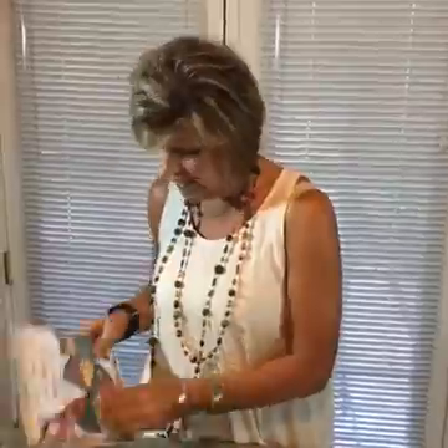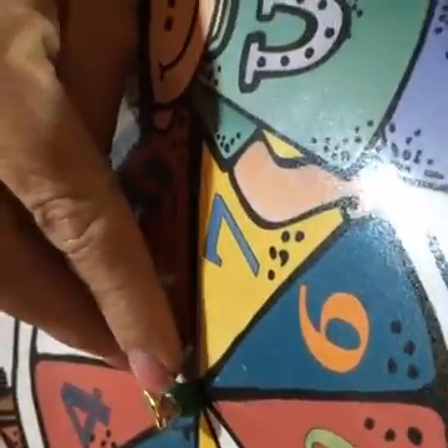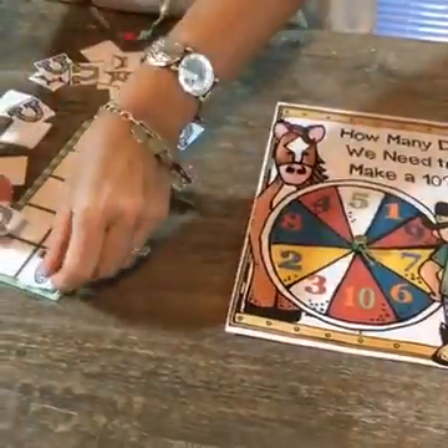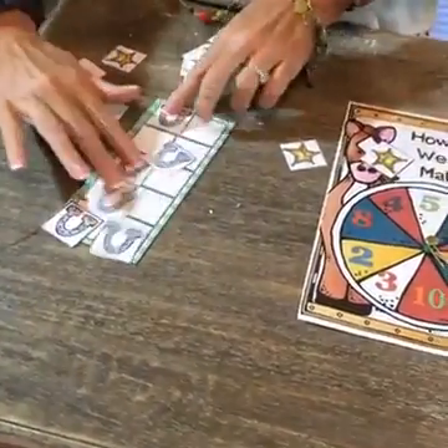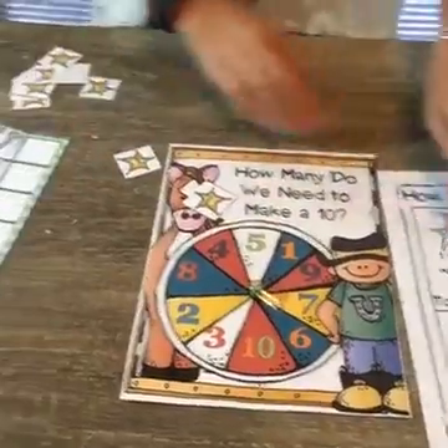Now I want to show one more idea — it's called How Many to Make a 10. I've got a spinner here. Here's a great way to make the spinner: put a pony bead in there, then the paper clip on the brad, and tape it on the back. Leave enough space so it has room to spin and kids aren't just thumping it around on the paper. So they spin the spinner, it lands on six, they use the horseshoes and put six on the tens frame, and then write: I have six, I need four to make ten.